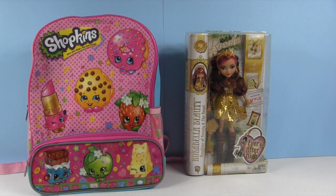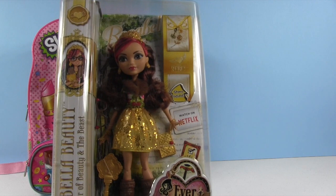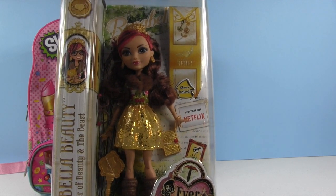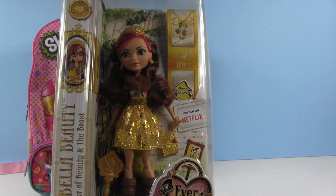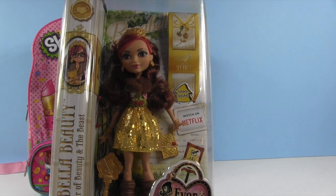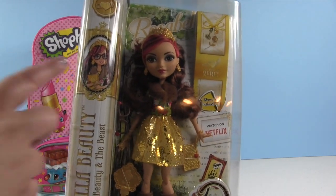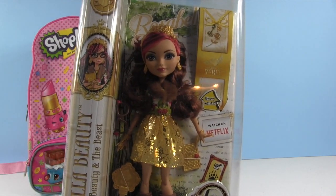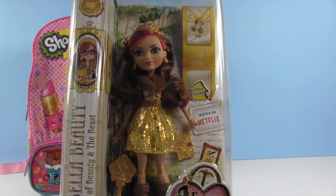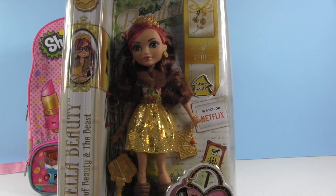Paul, why don't you hand that doll to me? We're going to open her first. So this doll, when I saw her online before we found her in the store, I just knew I wanted to get her because she is stunning. She's really pretty. She's the Shannon doll! This is Rosabella Beauty from Ever After High and she is the daughter of Beauty and the Beast.